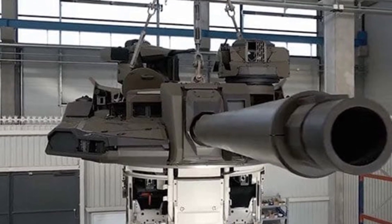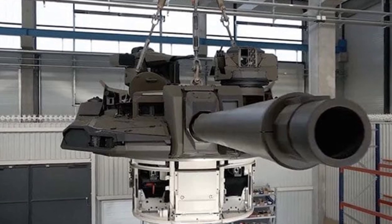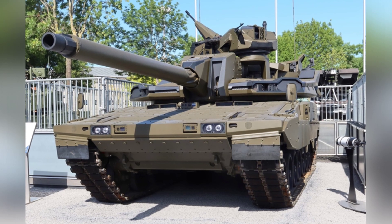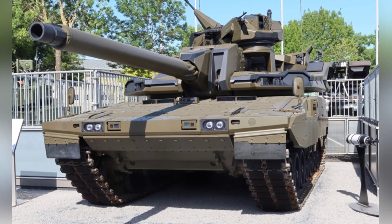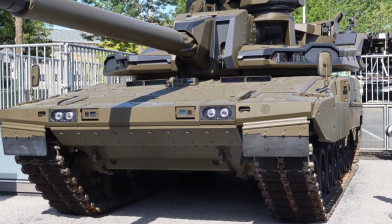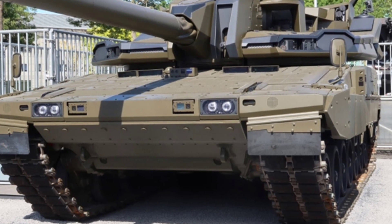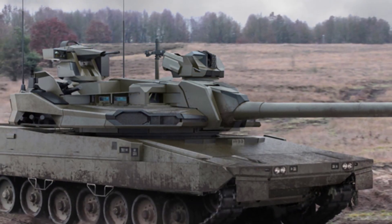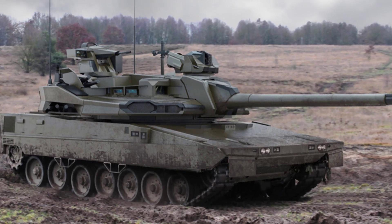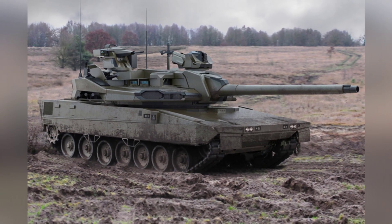The EMBT tank was publicly displayed in 2018. This unique tank is actually a combination of Germany's Leopard 2 main battle tank and France's Leclerc main battle tank. The former contributed the chassis and power system, while the latter contributed the improved turret. The EMBT integrates the most advanced practical technology available to Germany and France at that time. The designers intended to control the weight between 60–62 tons, with a finished weight of 61.5 tons. From the perspective of Western countries' main battle tank standards, it is not considered heavy.